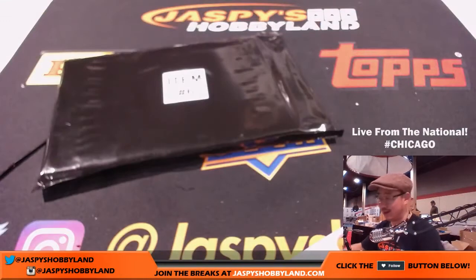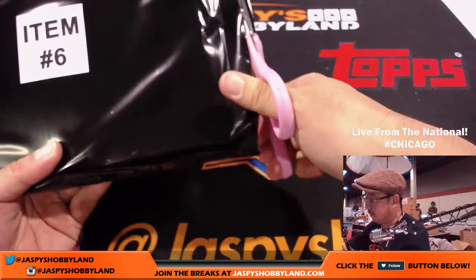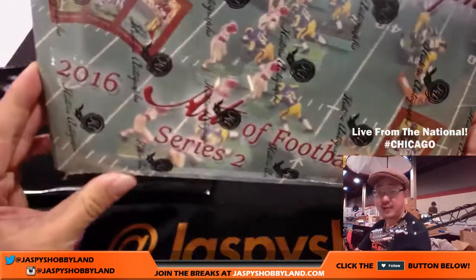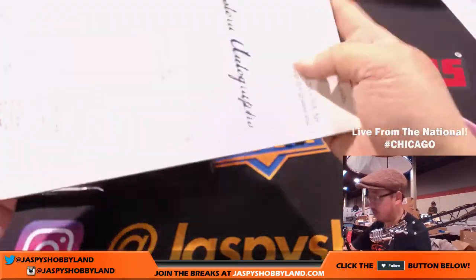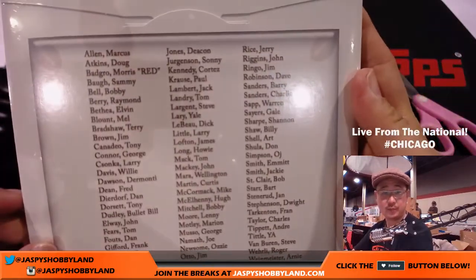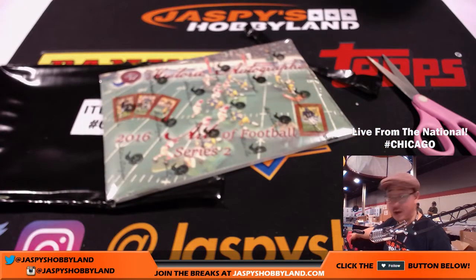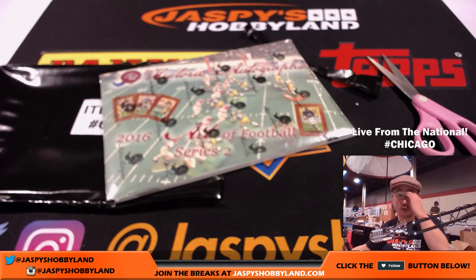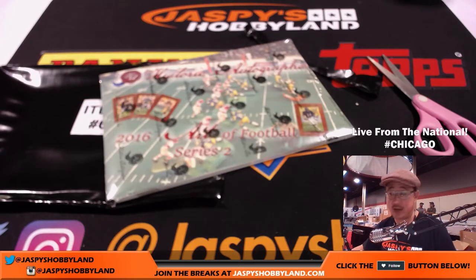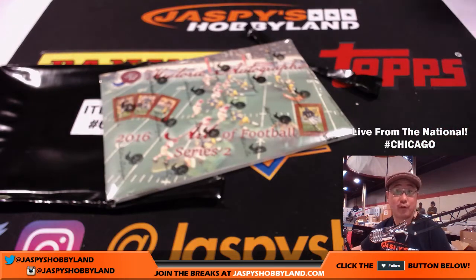Peter Souza, you got number six. This usually feels like the Historic Autographs product, but they can also have some pretty sick stuff in here too. It's 2016 Art of Football Series 2, featuring any one of these players right here — so that could be a cool one. And that's it, ladies and gentlemen. The second box is in the store already. I only need six people to do this break and it's pretty nice — we've been pulling some nice stuff. They didn't make very many of these, so if you want to get into it, go for it. JazPeace HobbyLand.com — this is Joe from The National in Chicago. Bye.